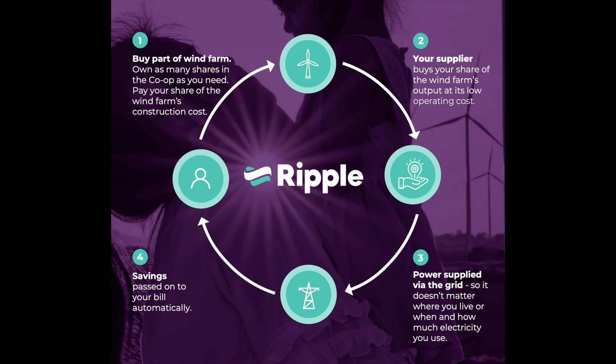What is Ripple Energy? It's a cooperative where you buy into part-ownership of a wind farm. You decide how many shares you want to purchase. Your energy supplier buys your share of the wind farm's output at a low operating cost. The turbines' energy is fed into the grid, which means it doesn't matter where you live or how much electricity you use. Savings are credited automatically to your energy bill.